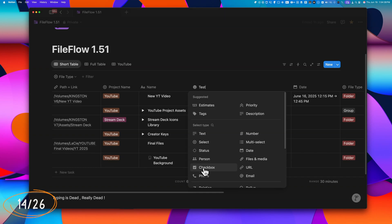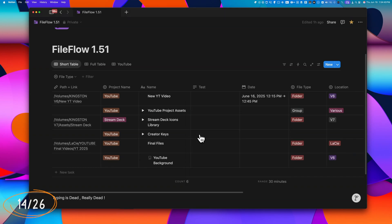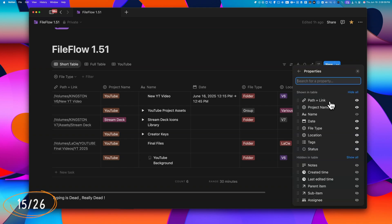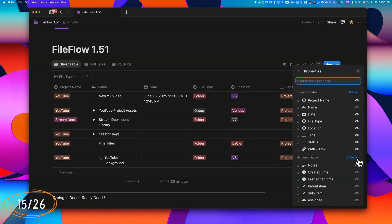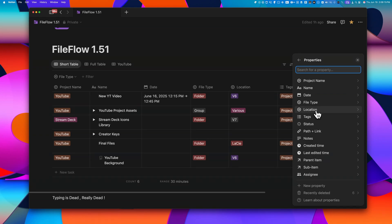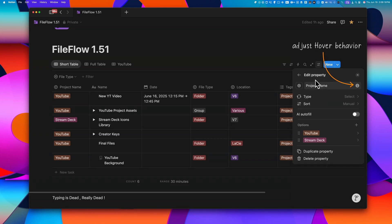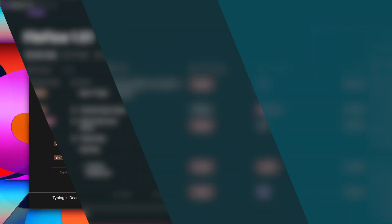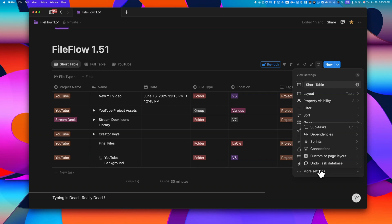You can now name a new property and choose its type in one streamlined step, though the old method of typing first and naming later is still possible with a few extra clicks. In Settings, there are two key options to manage columns: Property Visibility, where you use the eye icon to show or hide properties and the six-dot handle to reorder them; and Edit Properties, which allows advanced configurations like renaming or adjusting hover behaviors. You can also unlock the database just for yourself or for everyone if it's locked.